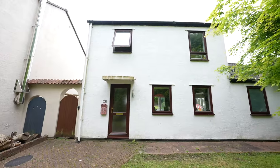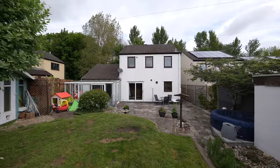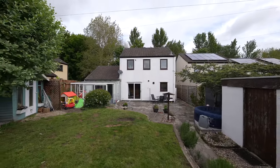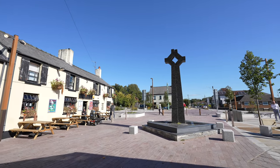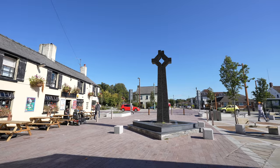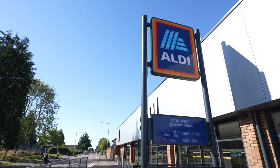This three-bedroom property has been extended to provide spacious accommodation. The property is located on the outskirts of the town centre but still within walking distance of both primary and secondary schooling and amenities of the town, which includes shopping, leisure facilities, a range of pubs and restaurants, doctor and dental surgeries.